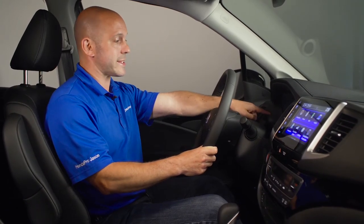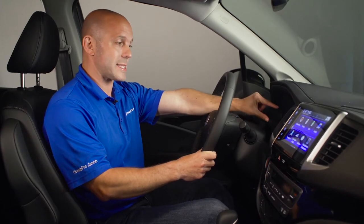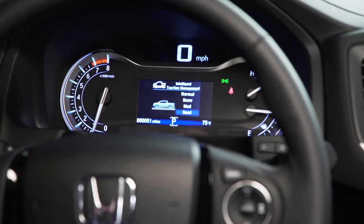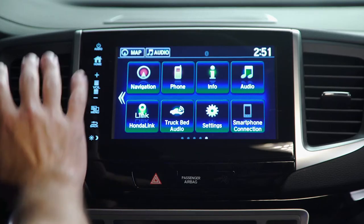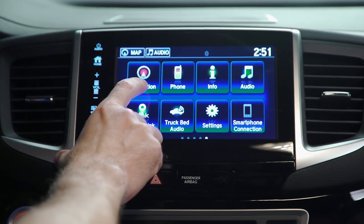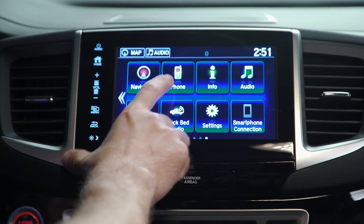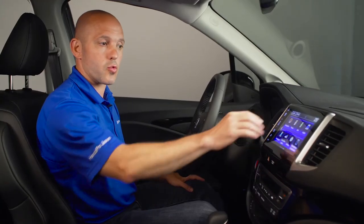This has a full analog tachometer with a digital speedometer, and inside this color display you can see all four of your driving modes: normal, snow, mud, and sand. There's also a full color touch 7-inch display where you can easily control your navigation, your phone and Bluetooth, audio, Honda Link, and even that truck bed audio right from your fingertips.